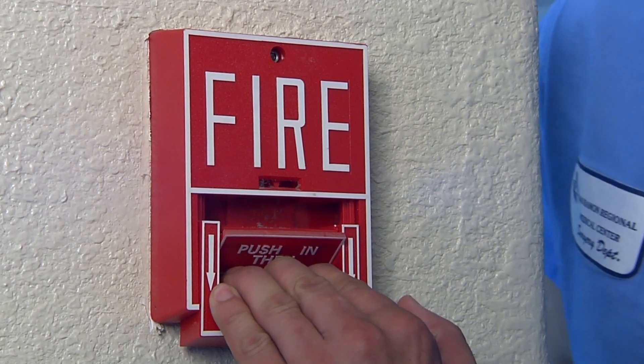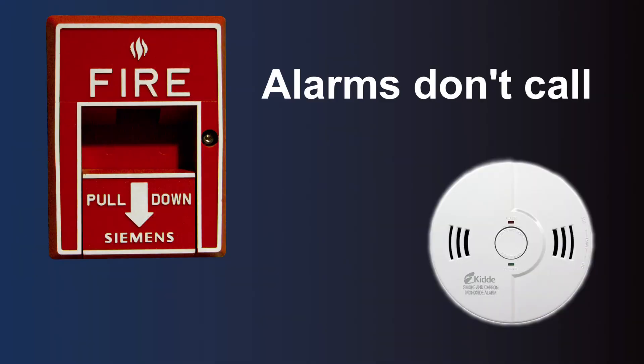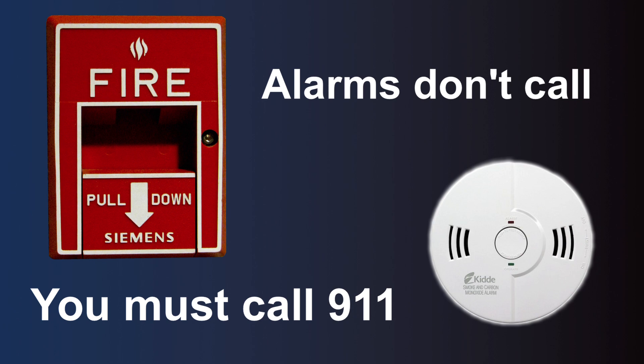The smoke alarms and pull alarms located throughout your care home will alert you of a possible fire and give you valuable time to react and evacuate if needed. These alarms do not automatically call the fire department — you'll have to call 911 yourself.